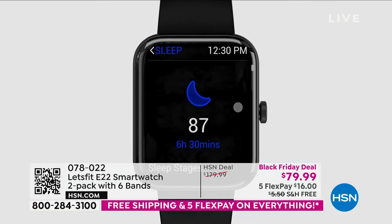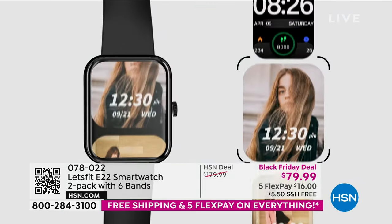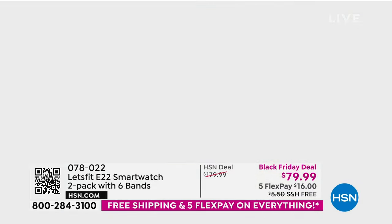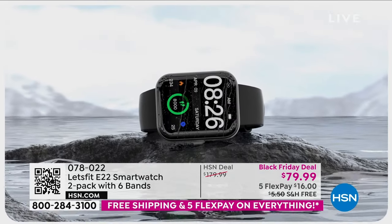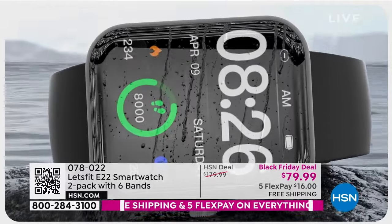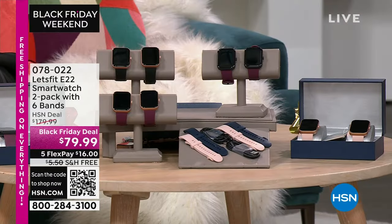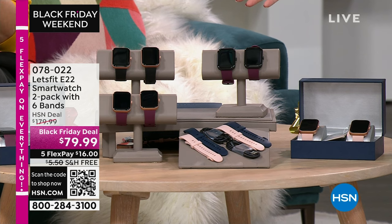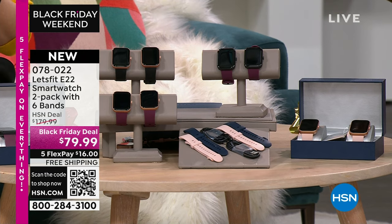This is a smart watch with a PhD. It not only has 100 sports modes, it can tell you the weather, do your blood oxygen level — you don't even need an oximeter anymore. It can play your music, tell you how you slept. We are doing a set of two with six bands — three bands each — at a price of under $80.